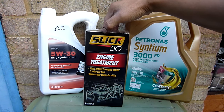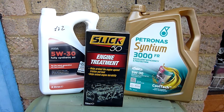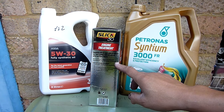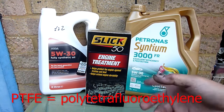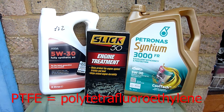I'm going to discuss why I put Slick 50 PTFE treatment when I change oil. I do it every 50,000 miles or so, although the bottle says 20,000 kilometers — that's about 16,000 kilometers or 10,000 miles — so it's recommending roughly every 12,500 miles. I normally put it in every 50,000 miles.